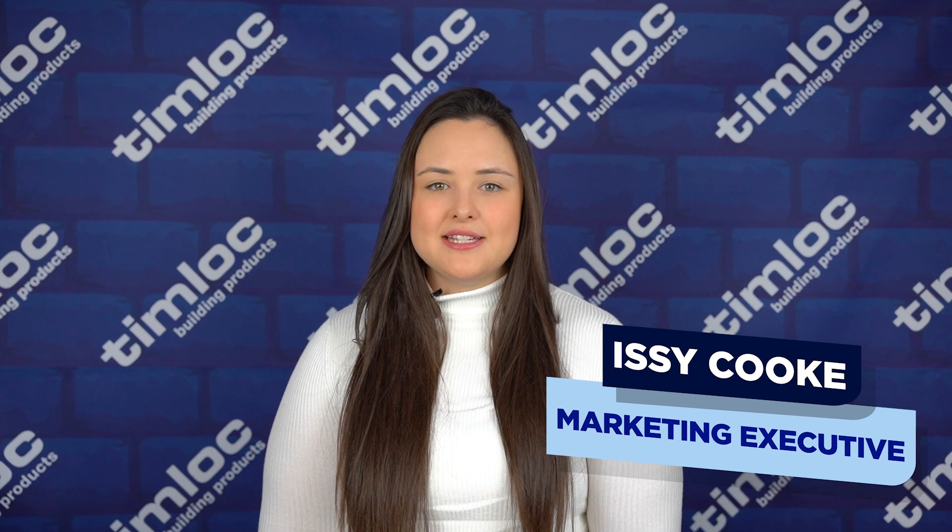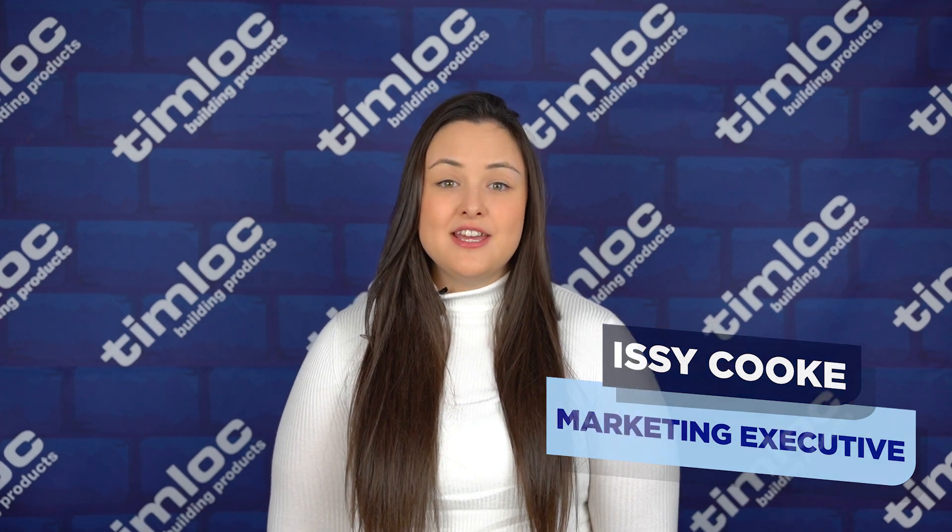Hi, my name is Izzy Cook, Marketing Executive at Timlock Building Products. Today's product spotlight is on the Hedgehog Highway by Timlock.